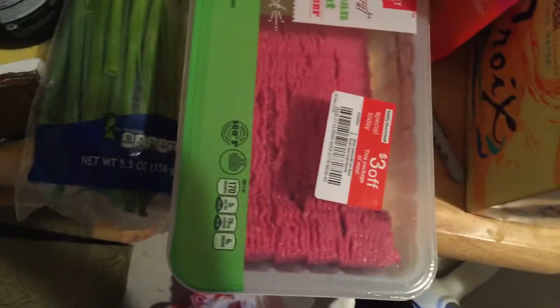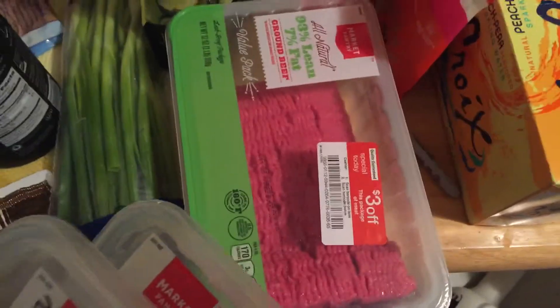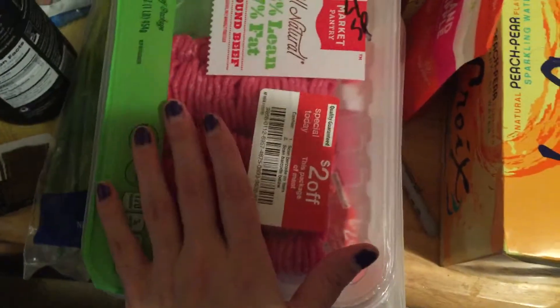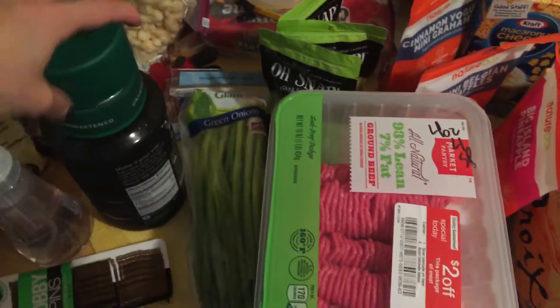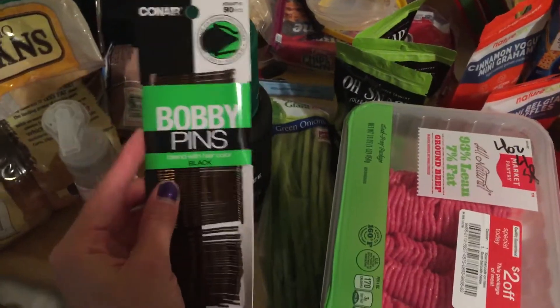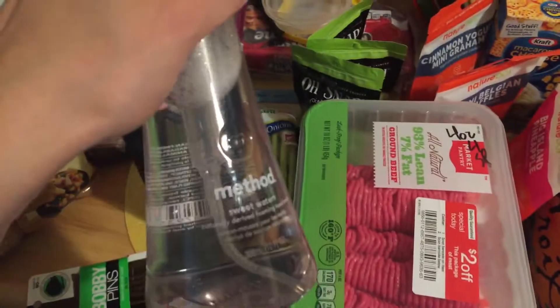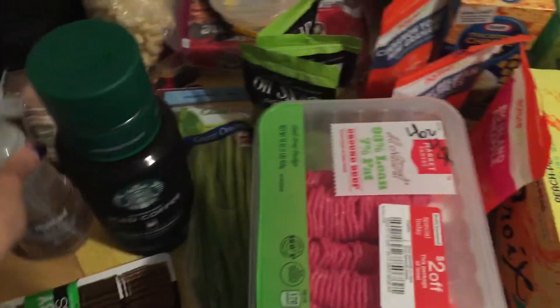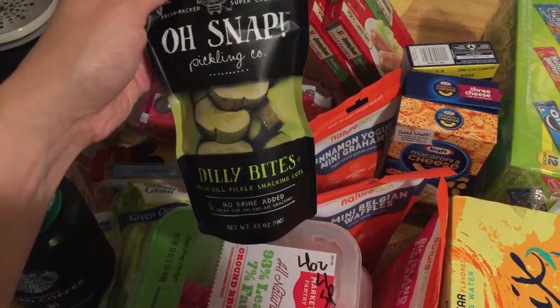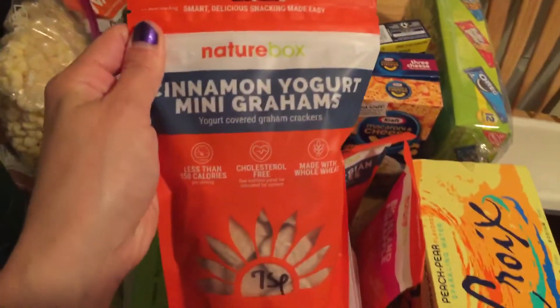Then I got a giant two-pound package — three dollars off, so it came to about $5.49 plus the 5% cartwheel discount. The leaner the meat, the more expensive it is, so I'm really happy with this deal. I also got some green onions, more Starbucks iced coffee at zero smart points, some bobby pins, method sweet water soap for the bathroom, and oh snap pickling dilly bites pickles — those were 50% off on cartwheel.